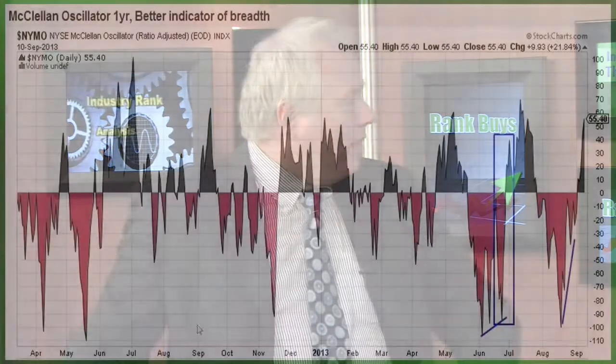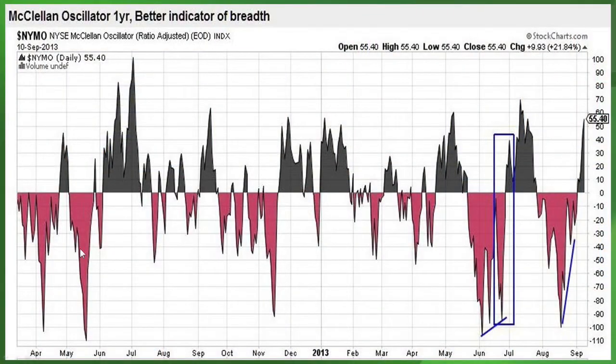Let's look at some that have happened in the past — this goes back into 2012. Here was the spring and summer June correction in 2012, with a big dip below minus 100 on the McClellan oscillator, and then you finally got the breadth thrust into the summer. More recently, we just had it in June and July — pierced minus 100, took some time to get through there, but there was your breadth thrust back above 50 on the McClellan oscillator. That's where we are now.